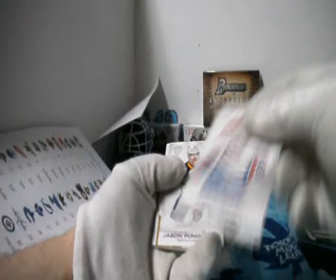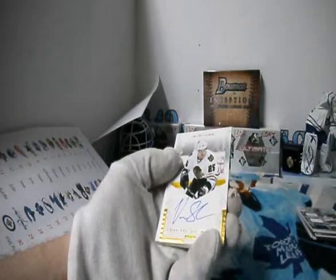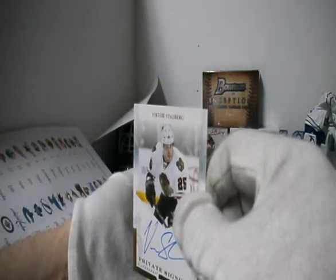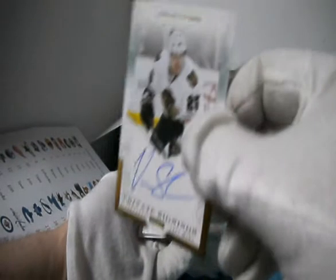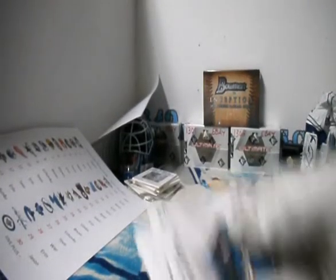Oilers went first. Another private signing — that's odd. For Chicago and Aaron. Aaron getting two private signings in this break. Victor Stahlberg. I've never seen a box with two private signings, but that's pretty cool. I like private signings.